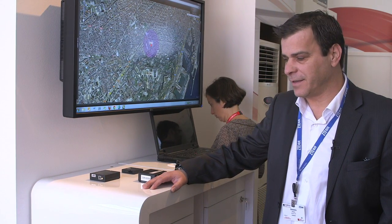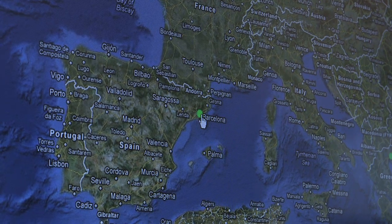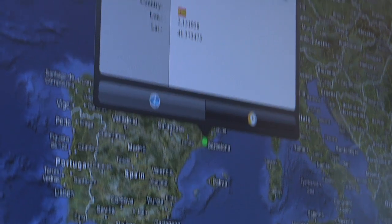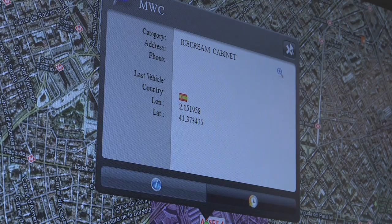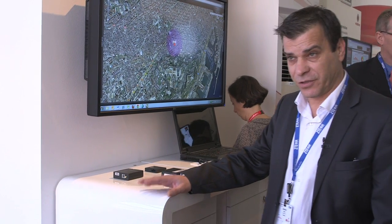We provide this service over a web portal where the customer may see the position in real time of the assets. We use a device which is placed in the ice cream cooler with appropriate sensors in order to monitor the operating conditions.